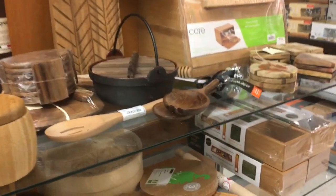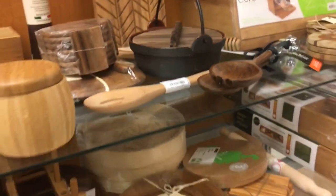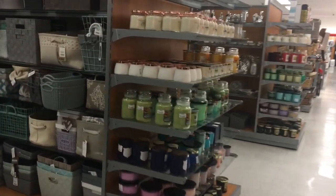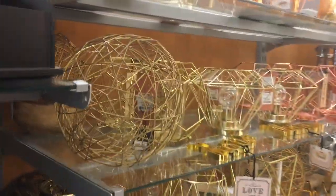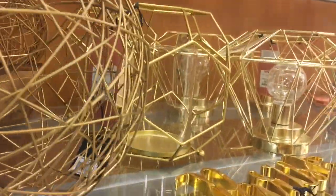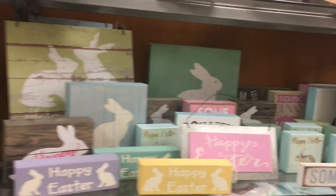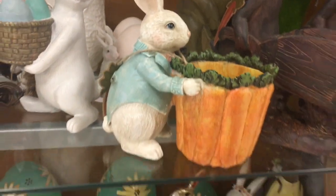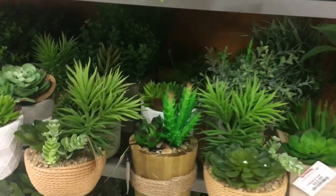Oh my gosh, look at these — they look like the ones I have from the antique store but they're new. Let's look at the napkins. They moved them, so let me go find them. Let's look at Easter — there's some really pretty Easter stuff. And here's the flowery stuff — look at all these succulents, they're so popular right now.